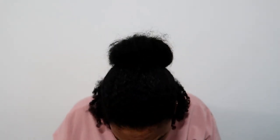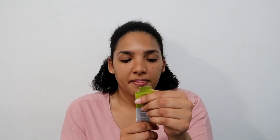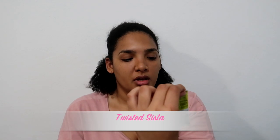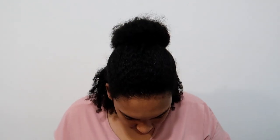I think this is the final one — the Twisted Sister intense leave-in conditioner, just a little sample size. I'm not really sure how I'm going to get all of this into all of this — we'll have to work out the logistics on that one.